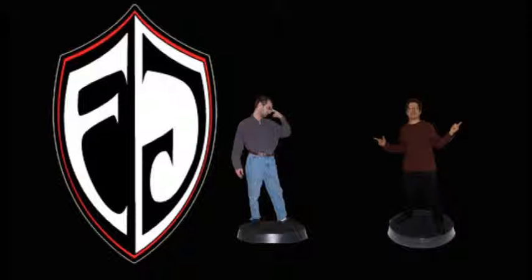Speaking of Nintendo, dev kits for the NX have apparently gone out, and it's been described as a hybrid between a home console and a portable console. That's kind of been Nintendo's route. Based on recent patent releases, it seems like a handheld system powerful enough to connect to your TV at home and bring on the road.